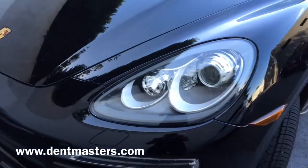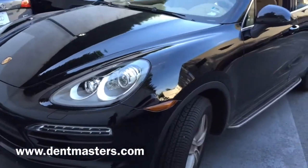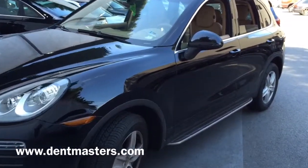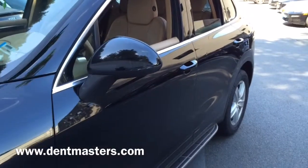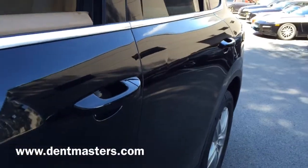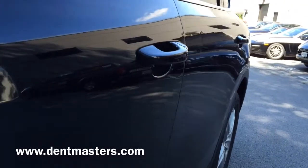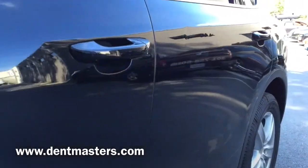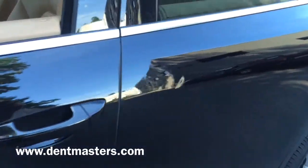Hey guys, Richard with Dentmasters here. This is a Porsche Cayenne we repaired at a dealership just outside of Washington DC. This was a Porsche service customer who just had a bunch of door dings on the left rear door. We got a call from the service advisor, who thought this would be a good option for a paintless dent repair.